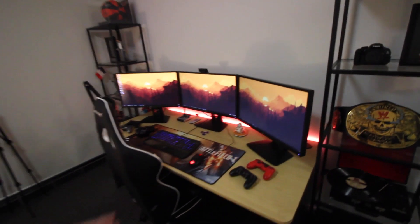Alright, so when you walk in, this is pretty much what you see. You see my editing station, you see my magic station, and you see my PlayStation - well, game station. That's a PlayStation.